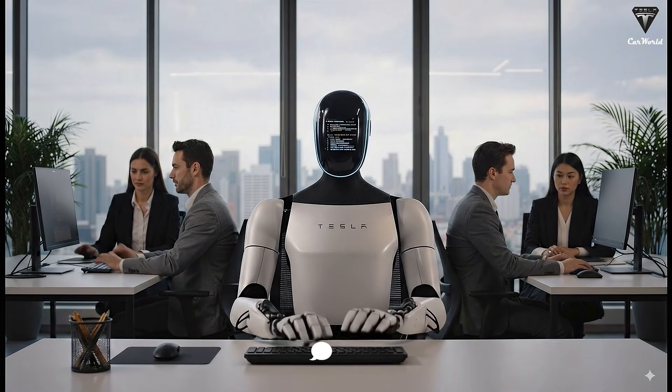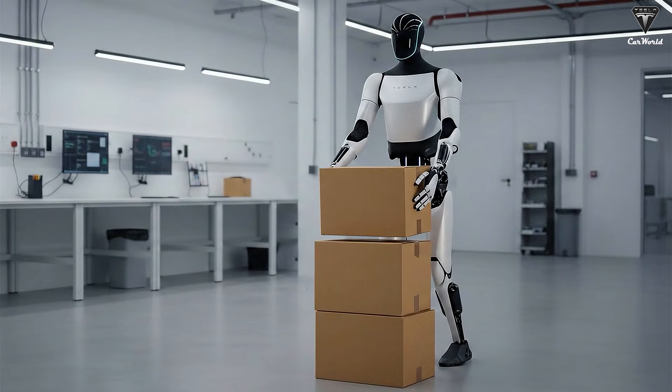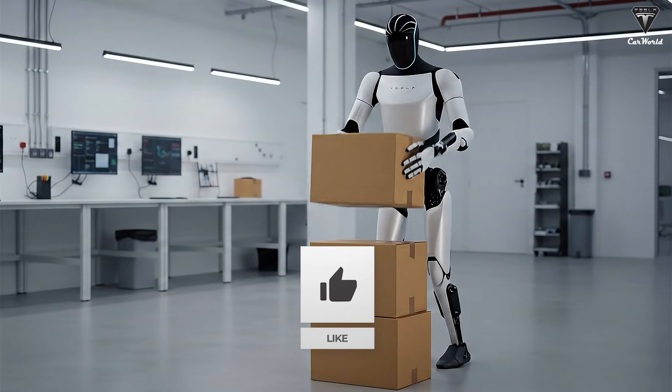So if Tesla Bot could reliably cook, clean, and guard your home, would you seriously consider buying one? Drop a comment below. Thanks for watching.